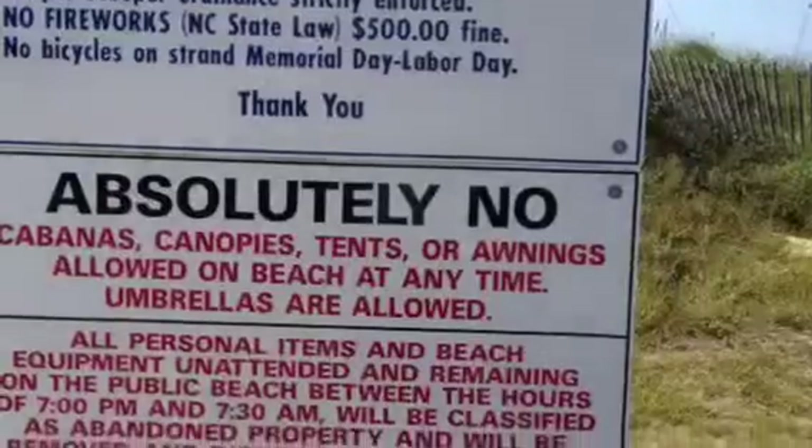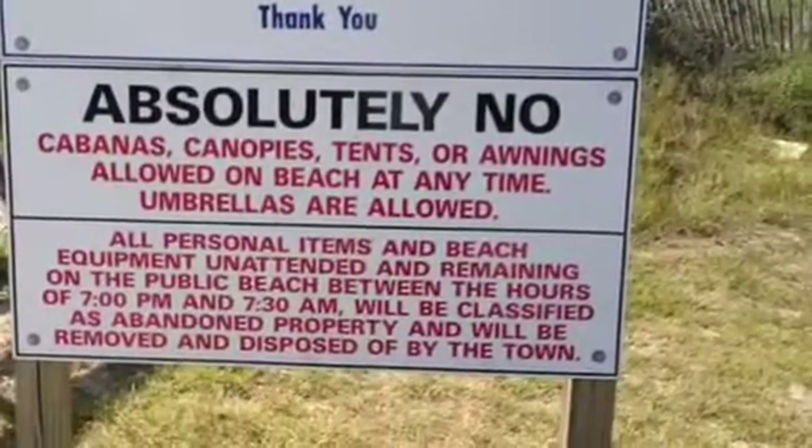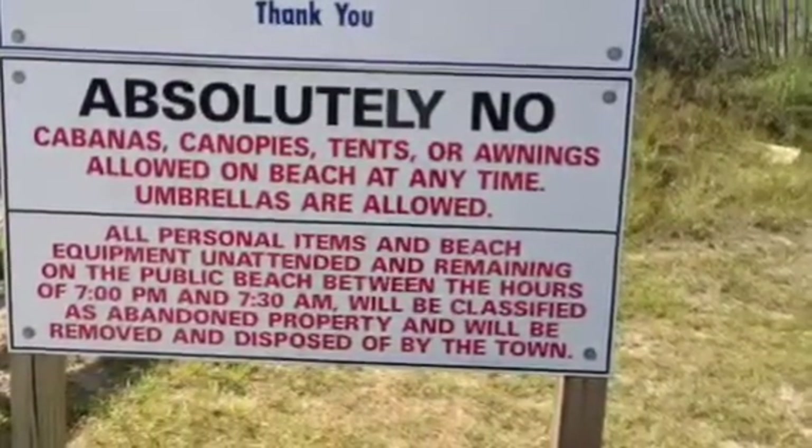And down here it says absolutely no cabanas, canopies, tents, or awnings allowed on the beach at any time — only umbrellas.